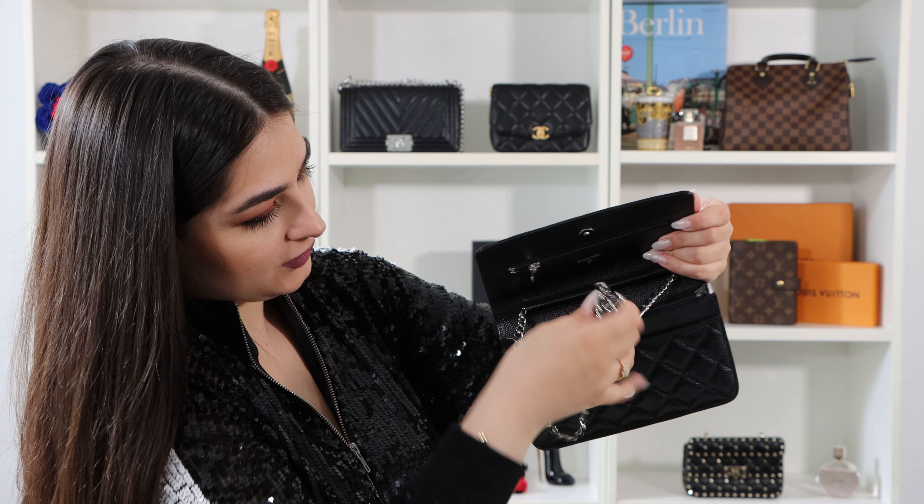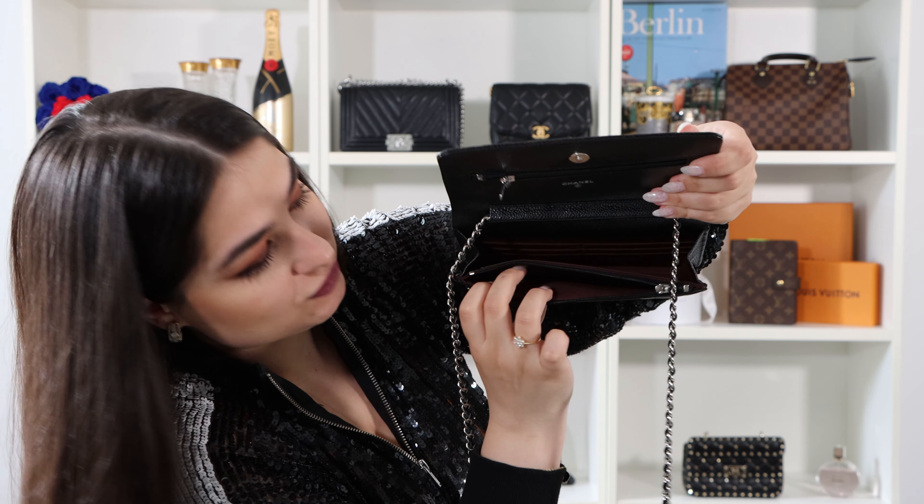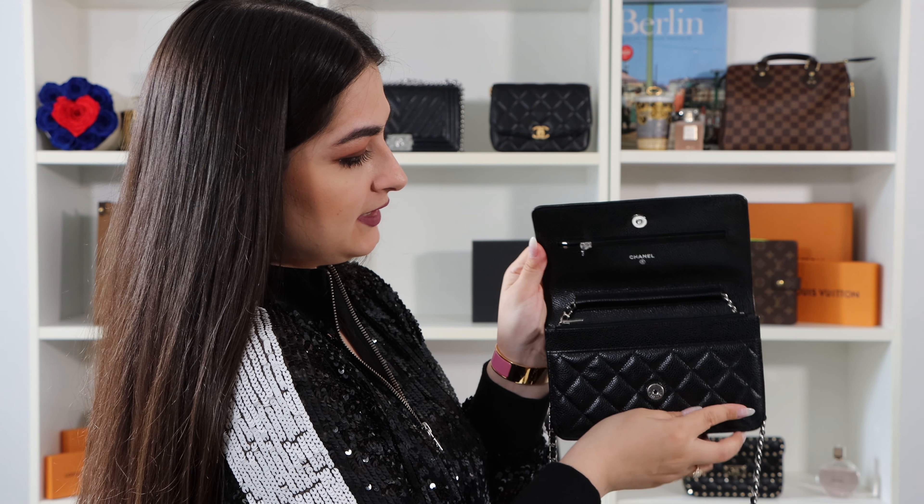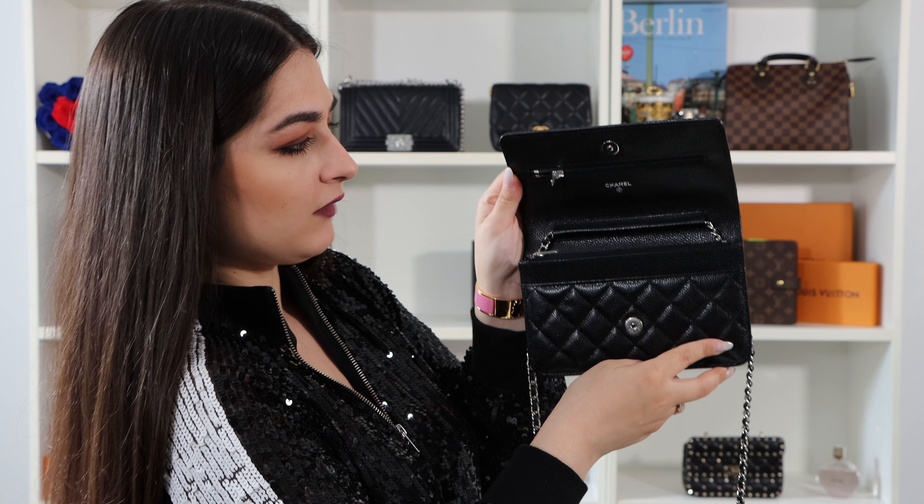The main compartment has many slots for your cards — I think in total you have six card slots. There's also another compartment with a zip, so it's very safe, also in aubergine color inside. You can easily close and open the zip, and there's yet another compartment. So this wallet on chain is not big but it has a very high number of compartments — it's very spacious even though it's small. Really super rare that such a small wallet has so many compartments.